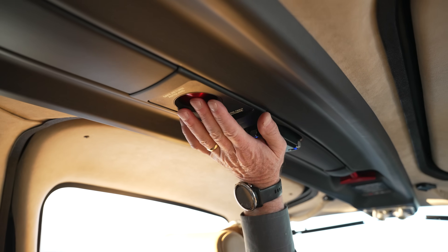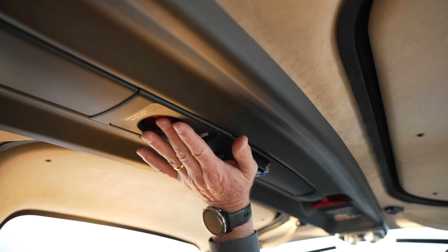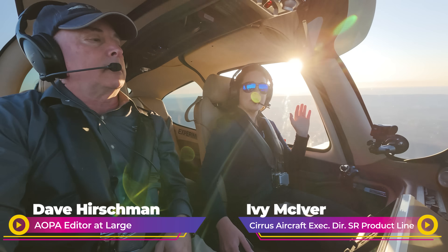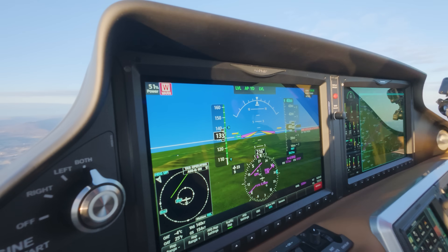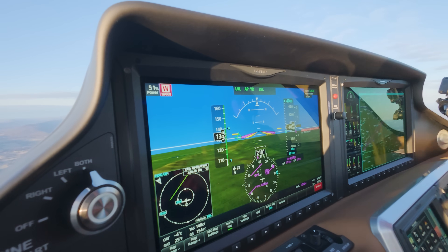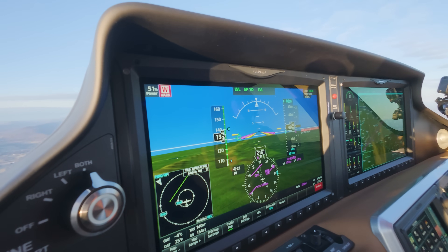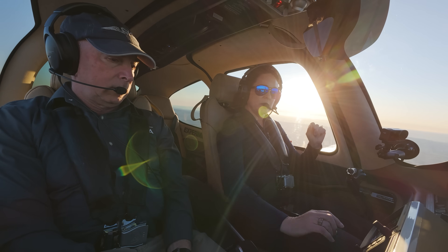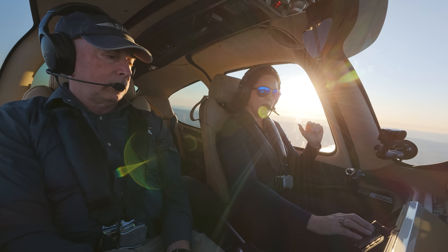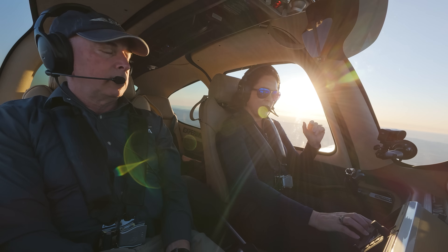Okay, here we go. Engaging now. So we're going to push the Autoland, the Safe Return button. You have the first 10 seconds where it gives you an oral warning and a visual warning, and I can deactivate it within this 10 seconds. All it does is deactivate the Safe Return and just goes back to hand flying.